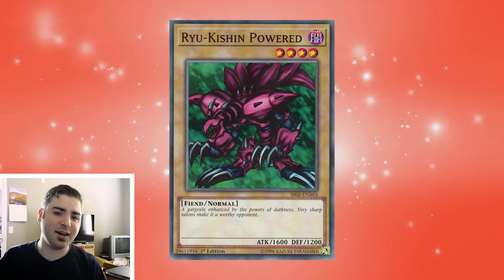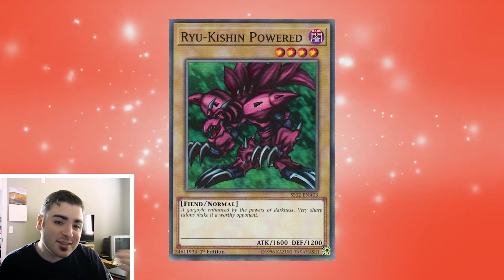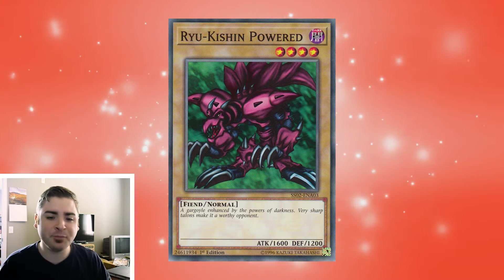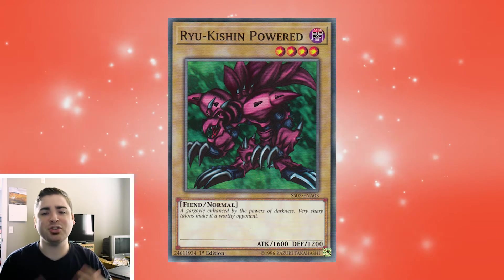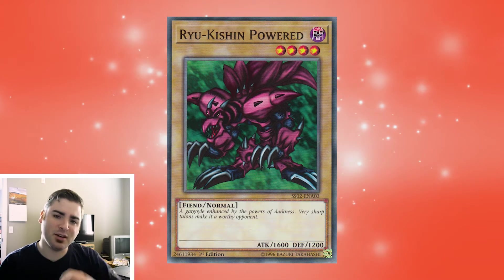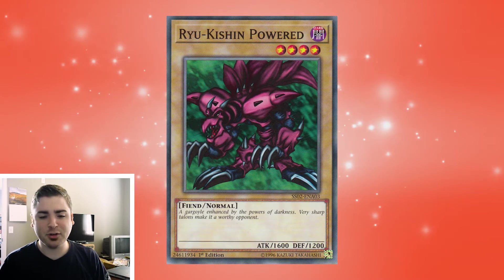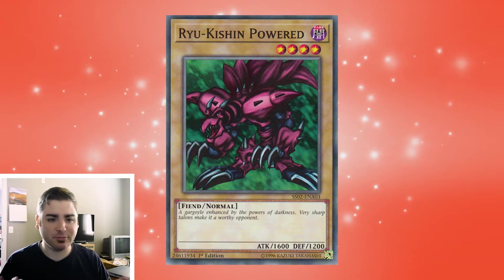It's not as gimmicky as, let's say, my Umi Beatdown deck that uses Great White with 1,600 attack and Umi to boost his attack to 1,800. This is just a pure attacking monster. And sure, you can splash some equip cards in that deck. I think we might be starting to see a little bit of that as the meta evolves for the Yugi Kaiba format. But for Ryukishin Powered, yeah, he's not too bad if you want to add that extra monster. Number five.